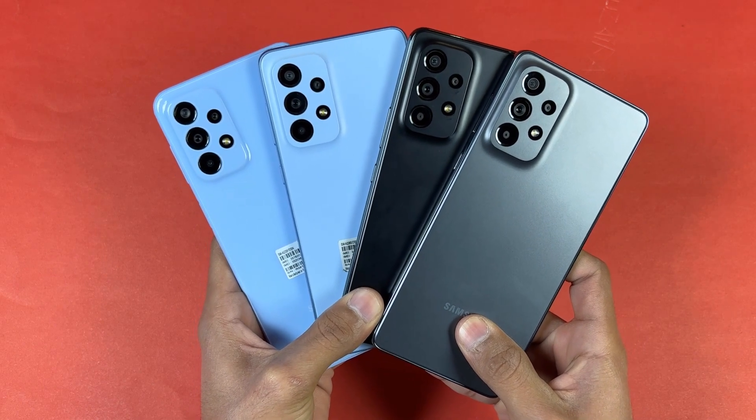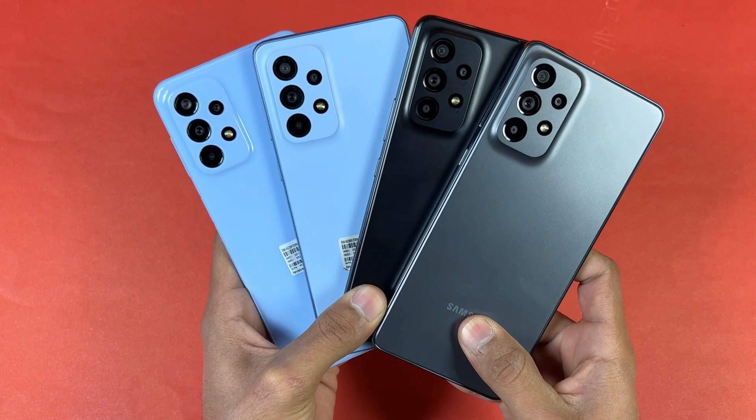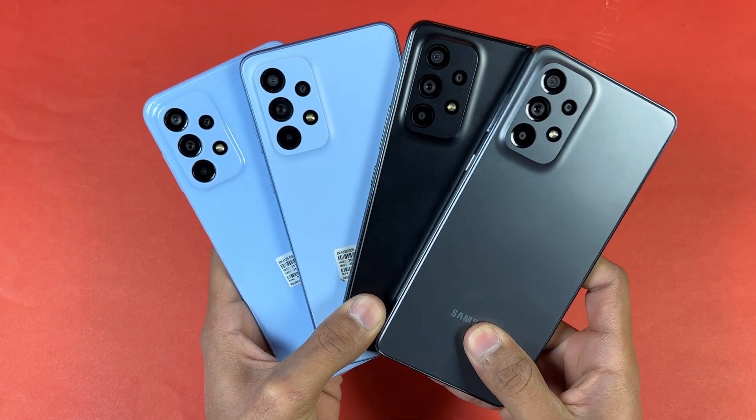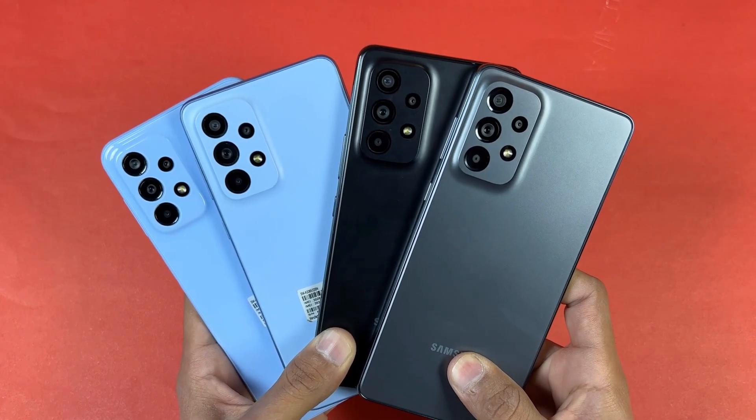Hey guys, what's up? It's time to do a speed test comparison between the Samsung Galaxy A23 vs. A33 5G, A53 5G and the Samsung Galaxy A73 5G. These are the Samsung A22 lineup.